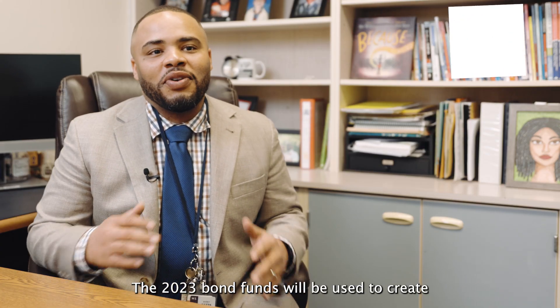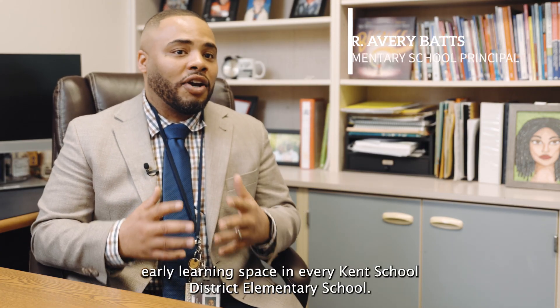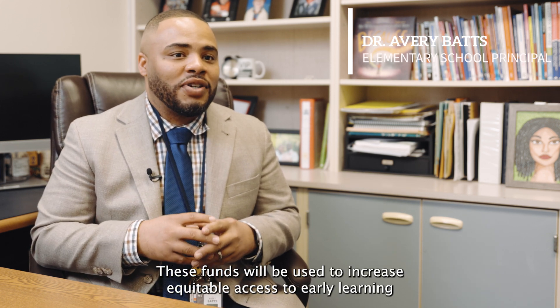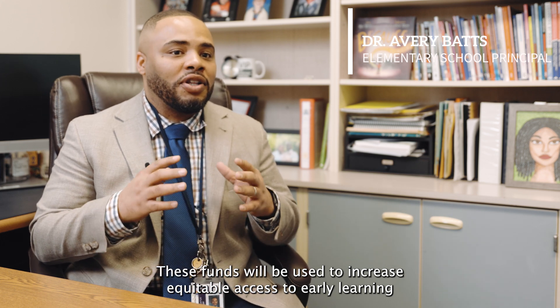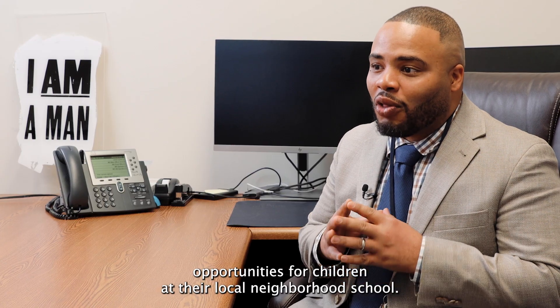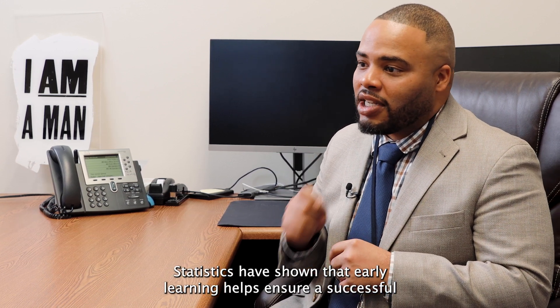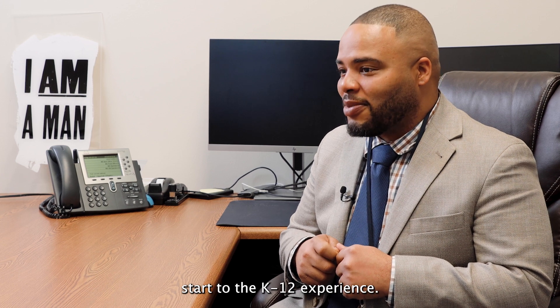The 2023 bond funds will be used to create early learning space in every Kent School District elementary school. These funds will increase equitable access to early learning opportunities for children at their local neighborhood school. Statistics have shown that early learning helps ensure a successful start to the K–12 experience.